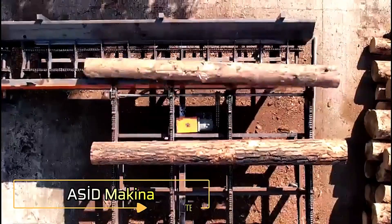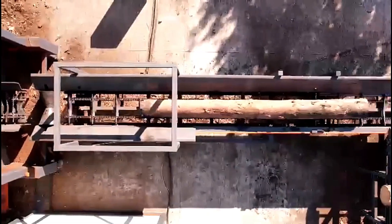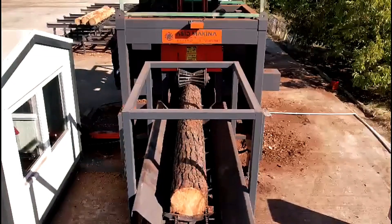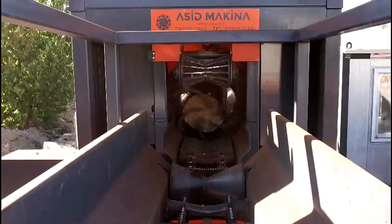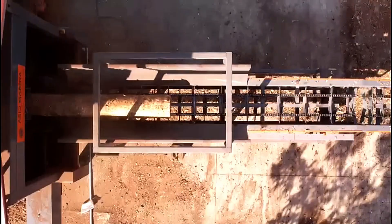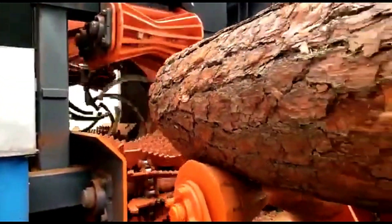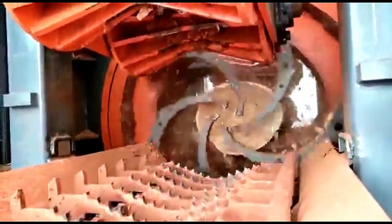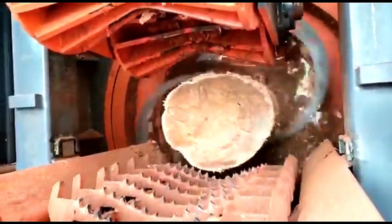The Asid Makina Log Debarking Machine is an advanced system designed to automatically remove bark from raw logs with precision and efficiency, capable of peeling a 3-meter log in just 30 seconds, significantly speeding up wood processing operations. With high-capacity performance, it can process up to 600 logs in an 8-hour shift, making it an essential tool for large-scale forestry and timber industries. Its automated operation ensures consistent results while reducing labor requirements and increasing productivity.